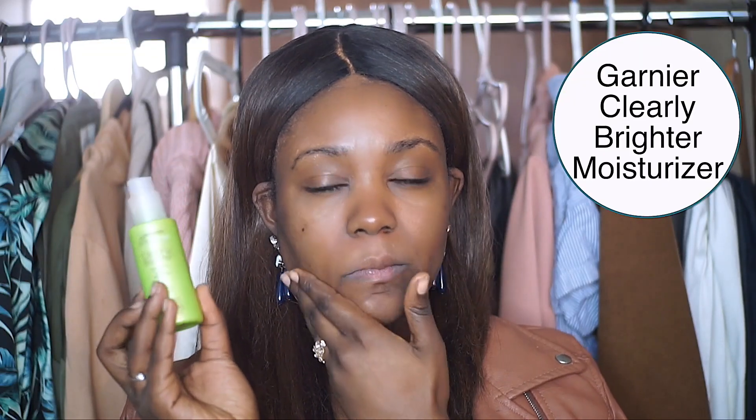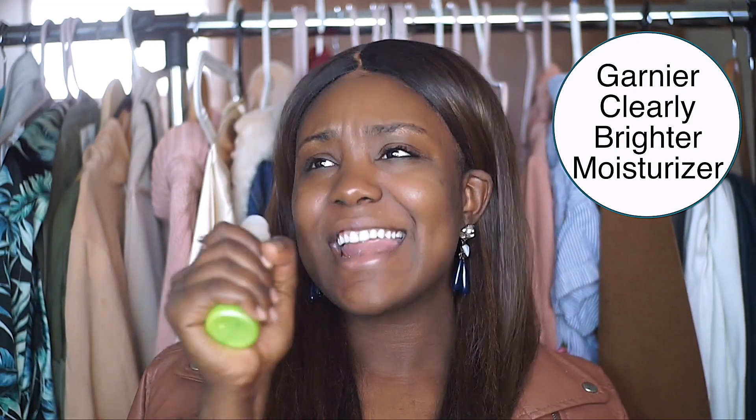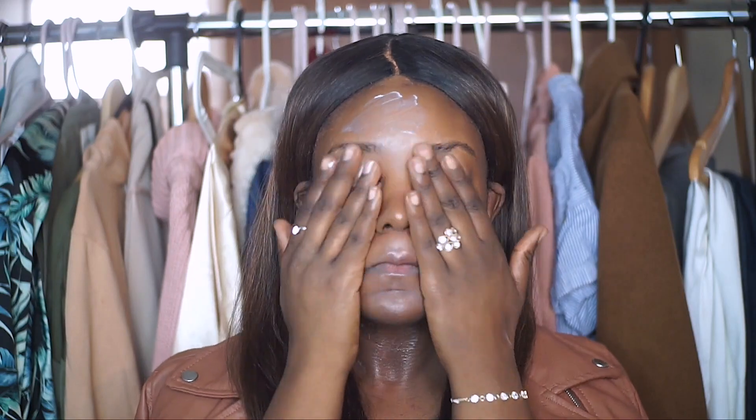Alright, jumping right into today's video. First thing: we're going to start with moisturizer. You always want to moisturize and hydrate your skin so your makeup goes on as smooth and easy as possible. Whether your skin is really dry, really oily, or very sensitive, find the right moisturizer for you. The one I'm using is from Garnier and it's sold at the drugstore, so it's super easy to find.